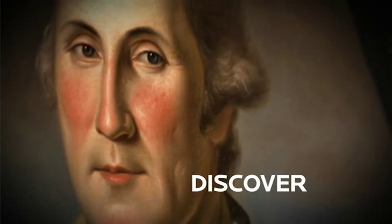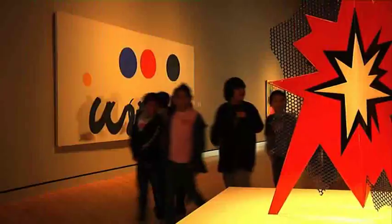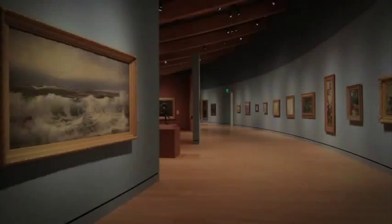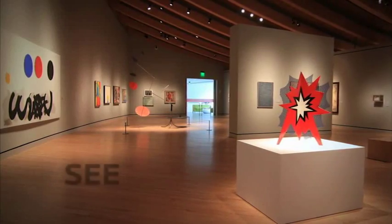What do you think you'll discover? You are going on a school visit to the Crystal Bridges Museum of American Art. Crystal Bridges has over 300 years of American art. What are some of the things you will see?